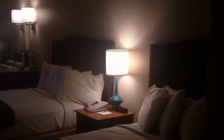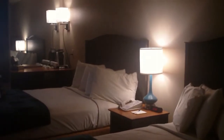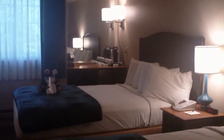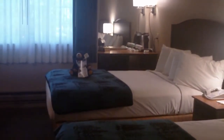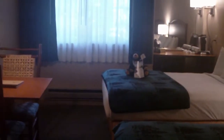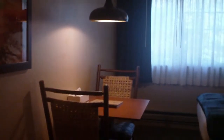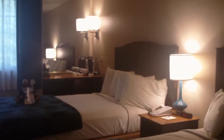This is Grant Village and you're looking at one of 300 rooms in six buildings here. This is a room with two double beds and there are also rooms with one queen bed. The rooms are basically about the same size but they've been redone and they're quite nice compared to when we were here a number of years ago. They have a refrigerator.